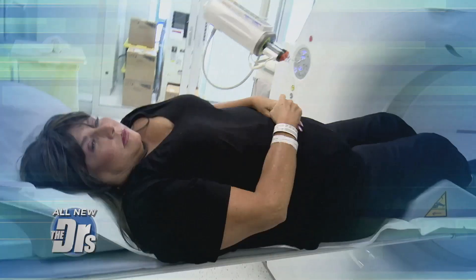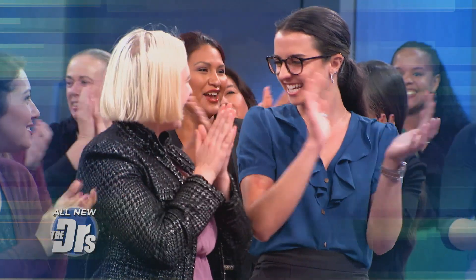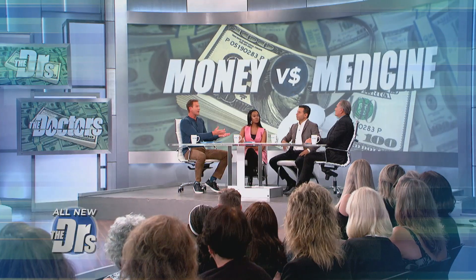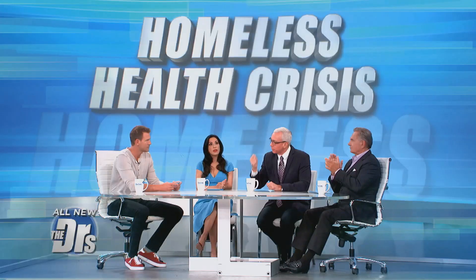The Doctors — 12 years in. The prognosis you prayed for. The treatment you needed. It's the daytime talk show that's been your cure for over a decade. With the issues affecting your health right now. The Doctors — on call for season 12.